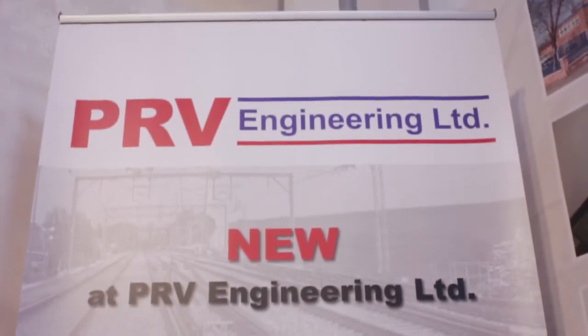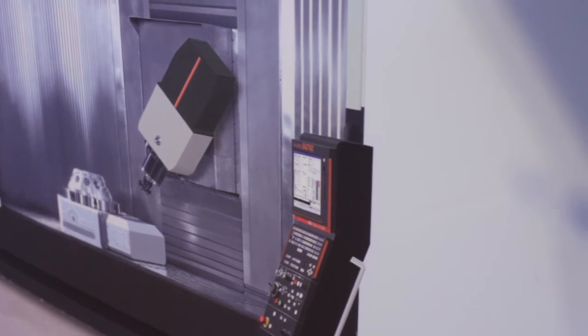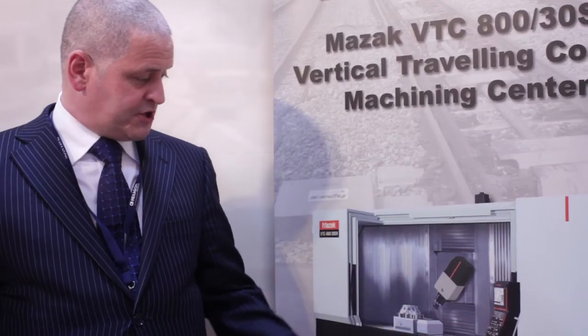The value of this five-axis machine to PRV is its versatility. It's three meters long, so you can do a three-meter job in it. Or there's a partition that goes down the middle, so you can be working either side — this becomes two machines, with one job on one side and one on the other, or two different operations. You can be loading one side while it's working the other. Or you fit the full table and it becomes a full five-axis for doing really complex parts like rotor blades.